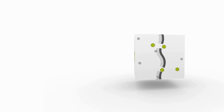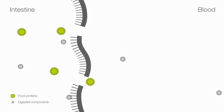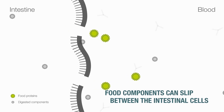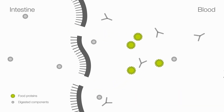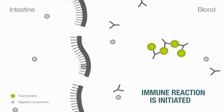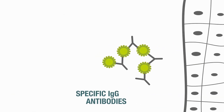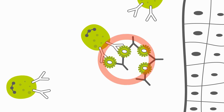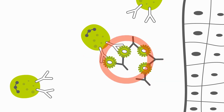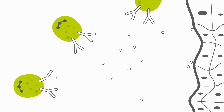The gut barrier is the key of interest for this development. If the integrity of the intestinal wall is damaged, food components may slip between the intestinal cells. The immune system may recognise the food protein as foreign and an immune reaction is initiated in order to destroy the invading proteins. Specific IgG antibodies fix to the proteins to form circulating immune complexes, and the complement system initiates the destruction of the immune complexes by neutrophil immune cells.